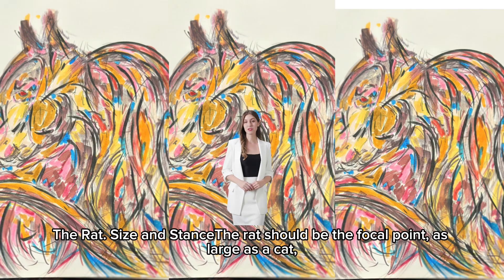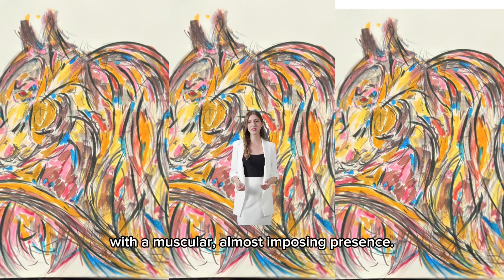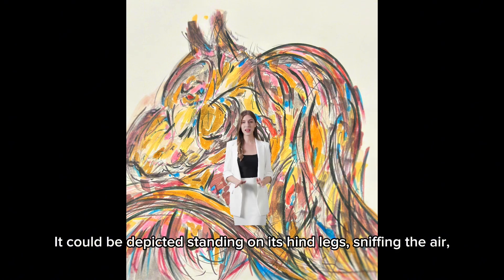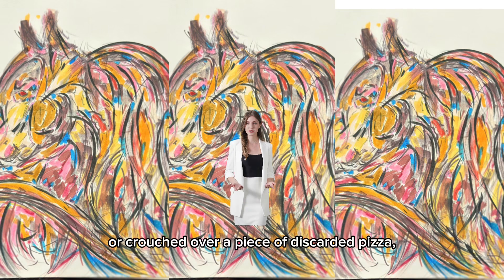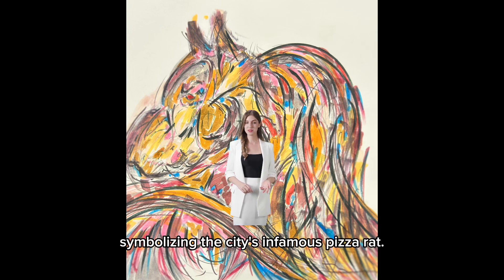The rat — size and stance: the rat should be the focal point, as large as a cat, with a muscular, almost imposing presence. It could be depicted standing on its hind legs sniffing the air, or crouched over a piece of discarded pizza, symbolizing the city's infamous pizza rat.